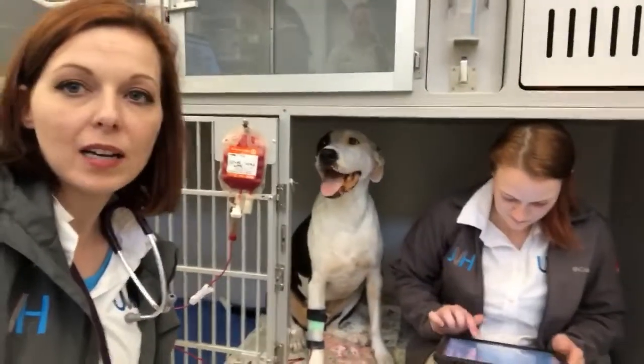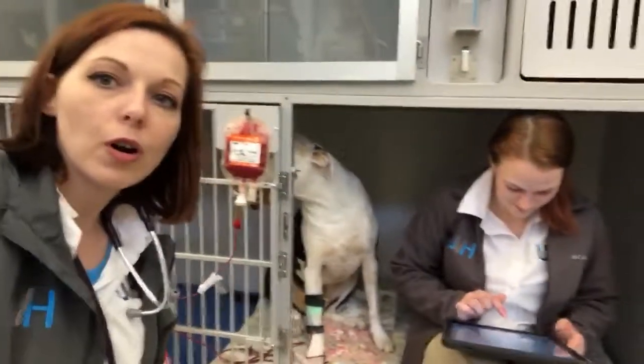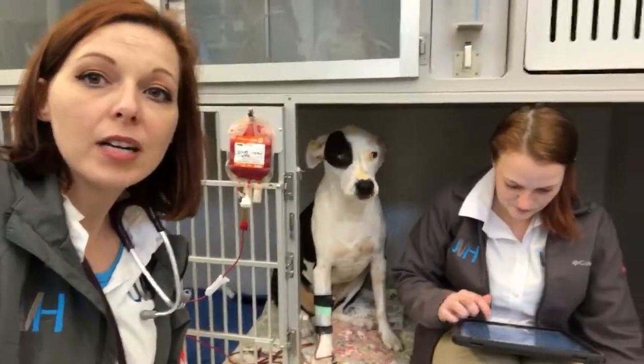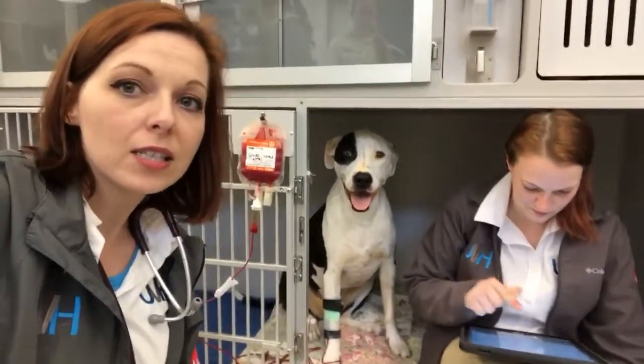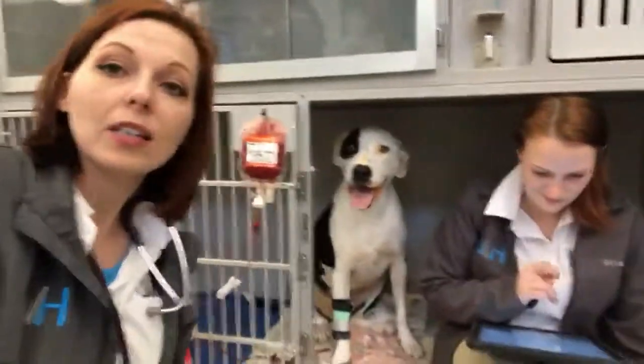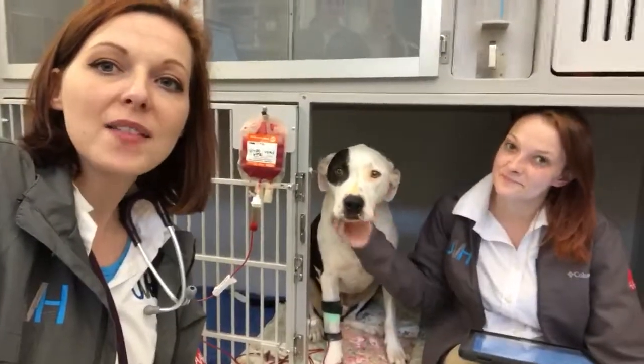So we've got this nice bag of packed red blood cells here for Bronx, and we're hoping that this will allow him to feel a lot better while we're waiting on some final diagnostics to know if that's truly what he's dealing with or not. Again, this is Dr. Spivey with University of Vet Hospital — behind the scenes, thanks guys.